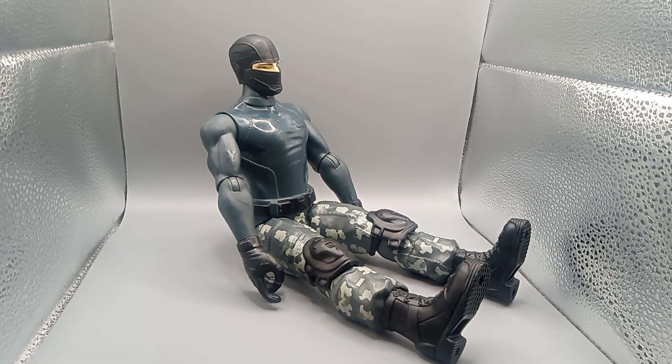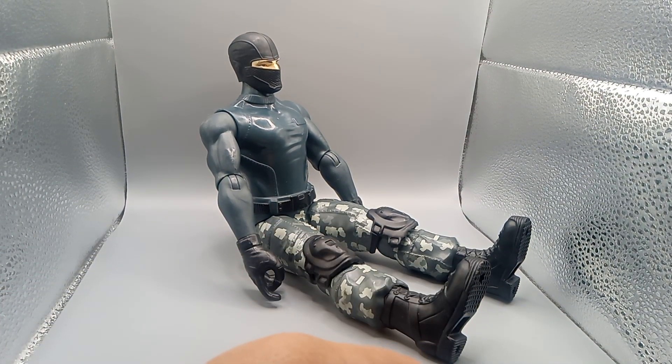Good evening, good morning, good afternoon. We're back with another thrift store find. I got this at the Goodwill today, and this is actually from Toys R Us. It's called True Hero Toys. It's a soldier.